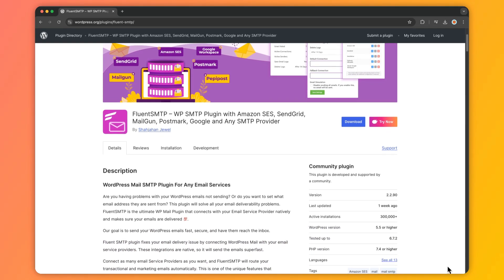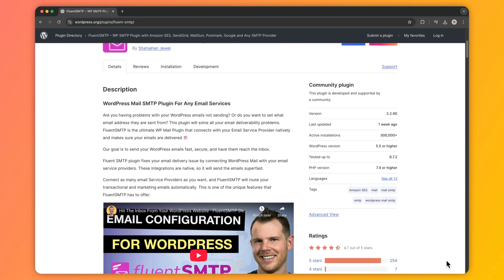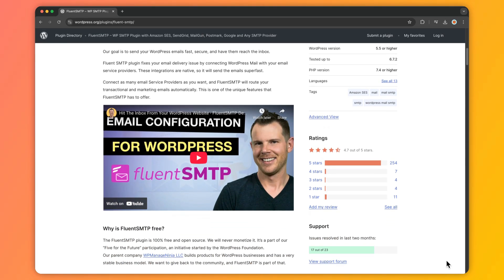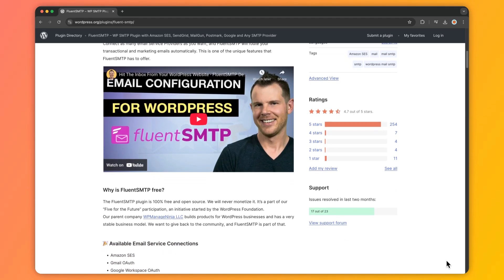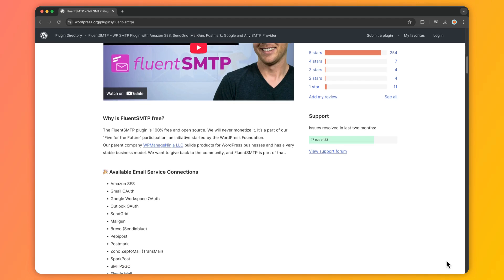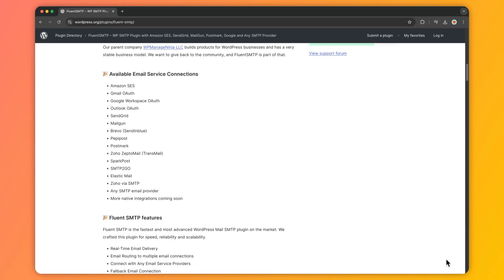Number six is Fluent SMTP, a free plugin that supports a wide range of SMTP providers. It offers intelligent email routing, allowing you to send different types of emails through different mailers. It also provides detailed email logs. With features including multiple SMTP connections, email fallback, and detailed email logs, it's a powerful tool for managing email deliverability.